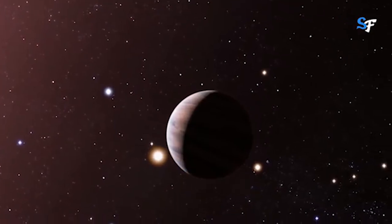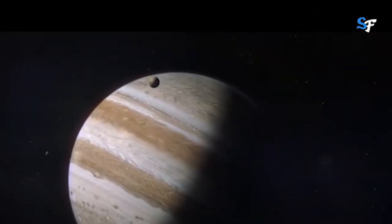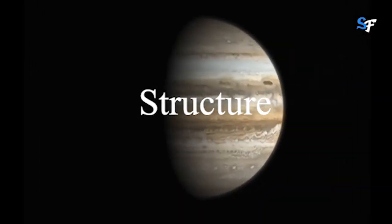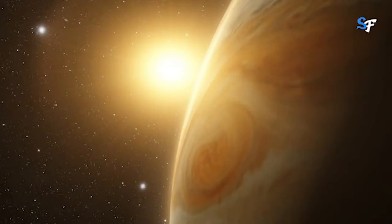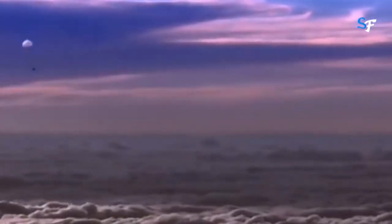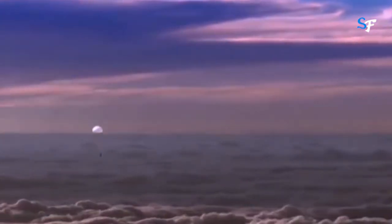Jupiter has the same ingredients as a star, but it did not grow massive enough to ignite. The composition of Jupiter is similar to that of the Sun — mostly hydrogen and helium. Deep in the atmosphere, pressure and temperature increase, compressing the hydrogen gas into a liquid. This gives Jupiter the largest ocean in the solar system — an ocean made of hydrogen instead of water. Scientists think that at depths perhaps halfway to the planet's center, the pressure becomes so great that electrons are squeezed off the hydrogen atoms, making the liquid electrically conducting like metal.